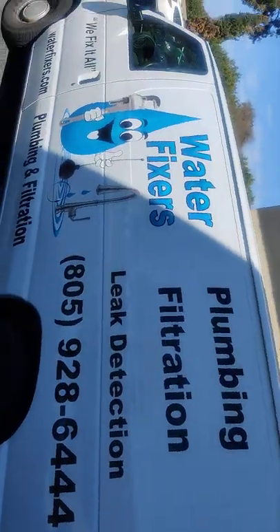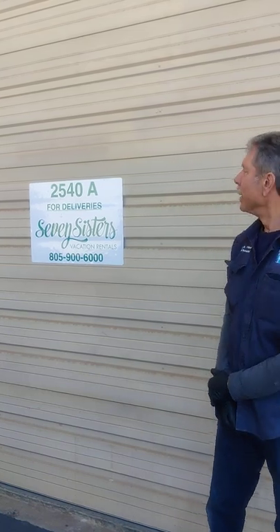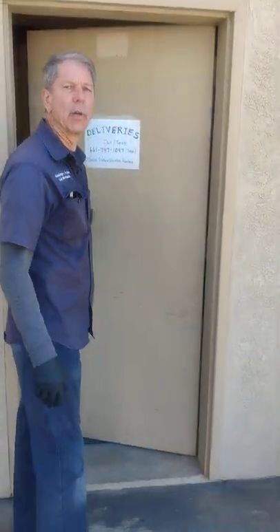Good afternoon. My name is Victor Kearns. I'm with Waterfixers Plumbing and Co-Trencher. We are standing outside a building owned by Seven Sisters Vacation Rentals at 2540 Suite Number Day Skyway Drive here in San Francisco, California. We're filming this video to show you the awesome job we just finished on installing a commercial washer and commercial dryer machine complex so they can handle all their laundry from their different rental properties and timeshares.